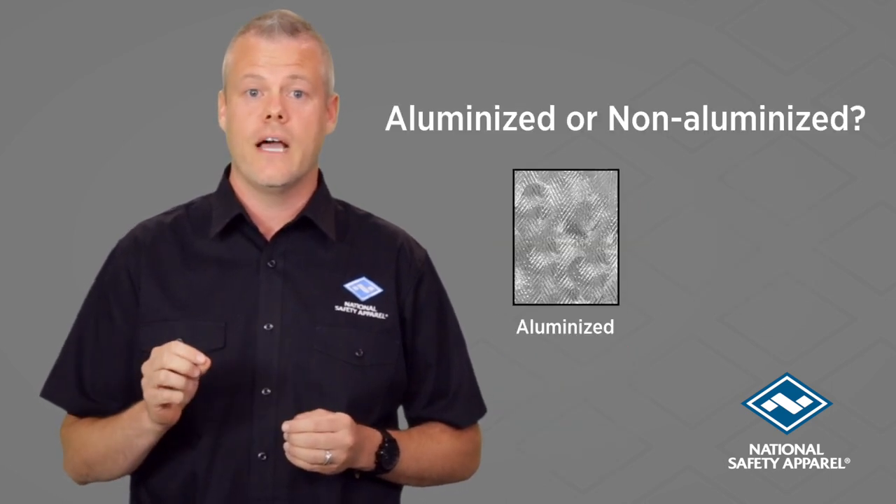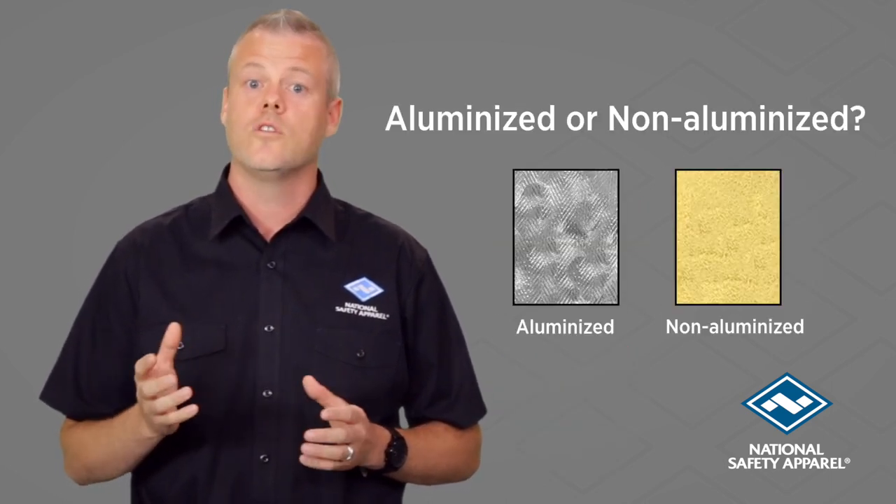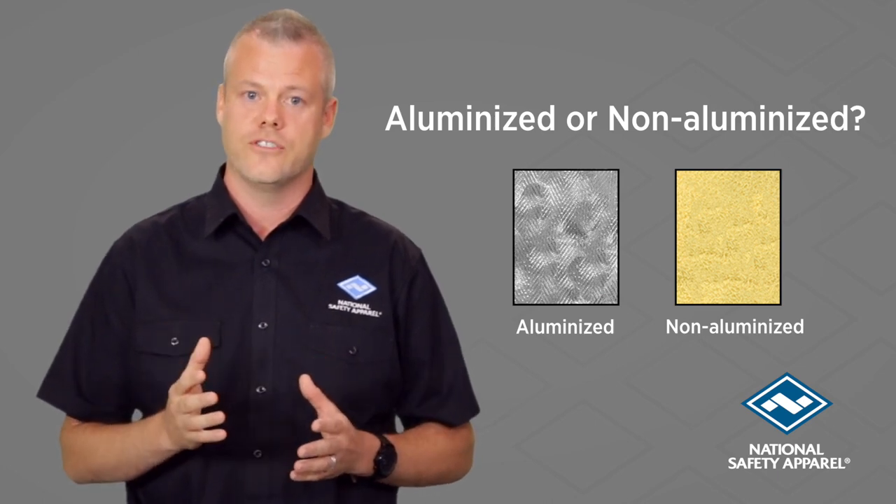Second, do you need aluminized or non-aluminized? This will depend on the potential hazards identified in the first question.